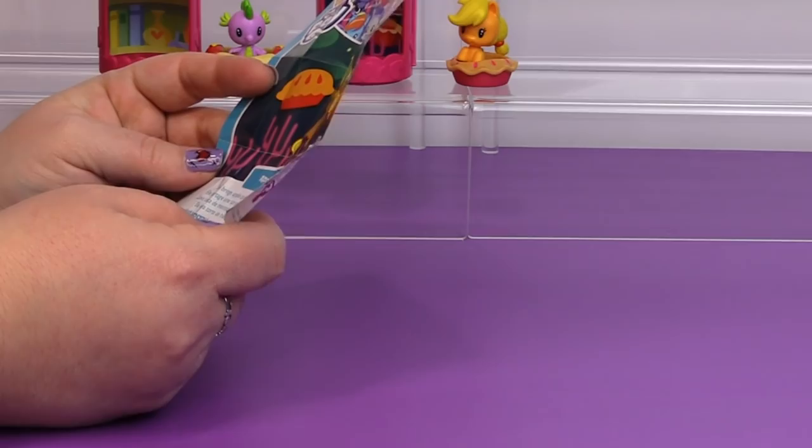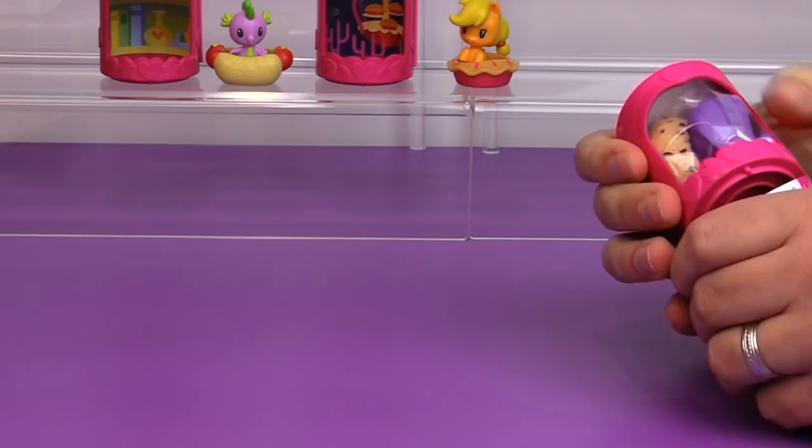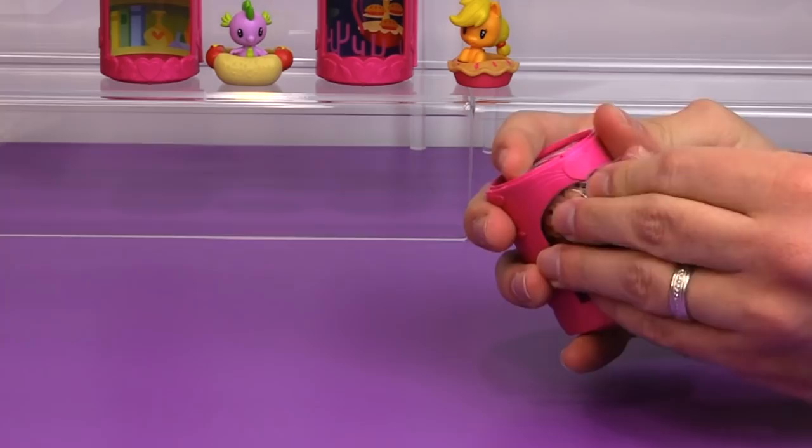If you guys are new here, just discovering us because we are opening up these Cutie Mark Crew, don't forget to hit the subscribe button and the notification bell — we open up new toys all the time, lots of My Little Pony stuff. Okay, here we go — I got Rarity!